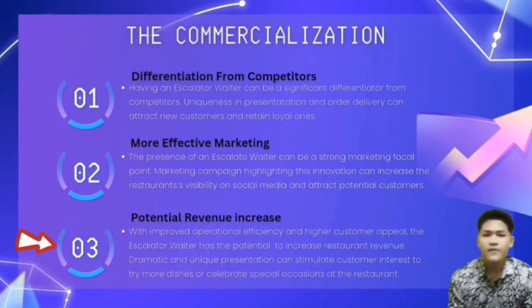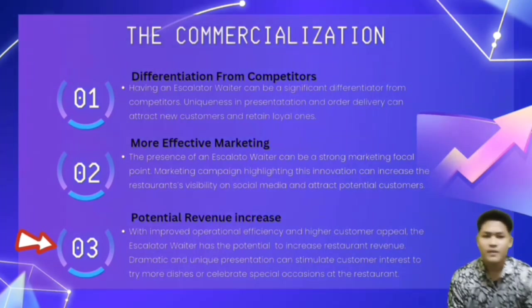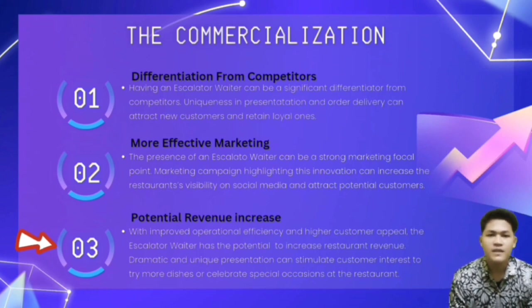Thirdly, potential revenue increase — with improved operational efficiency and higher customer appeal, the escalator waiter has the potential to increase restaurant revenue. Its dramatic and unique presentation can stimulate customer interest to try more dishes or celebrate special occasions at the restaurant.